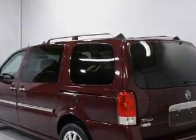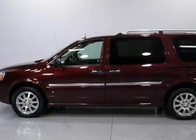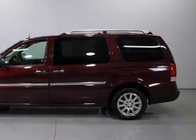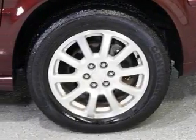It features a 3.5-liter six-cylinder engine, an automatic transmission, and all-wheel drive. This Buick has had only one owner, and it qualifies for the Carfax Buy-Back Guarantee. Contact us today and schedule your opportunity to see this minivan in person.